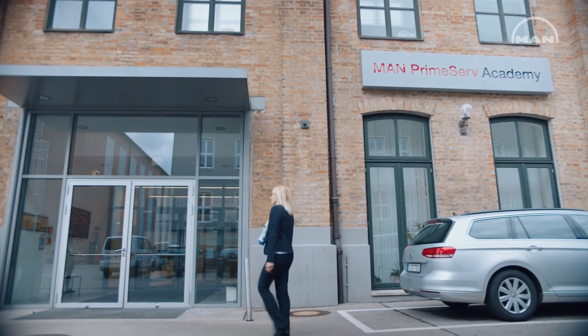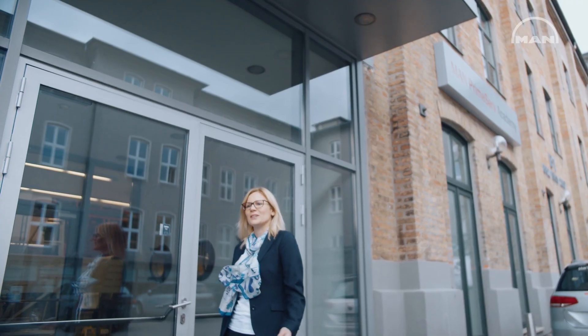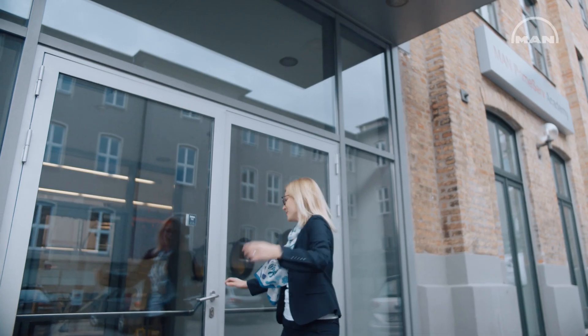Hello and welcome to our MIM Prime Surf Special. We have this special here today because we would like to present you our latest product development which fits into your 32 engine type — this is our new MK3 injection pump. I would like to take you with me into our Prime Surf Academy here in Augsburg. Please follow me.